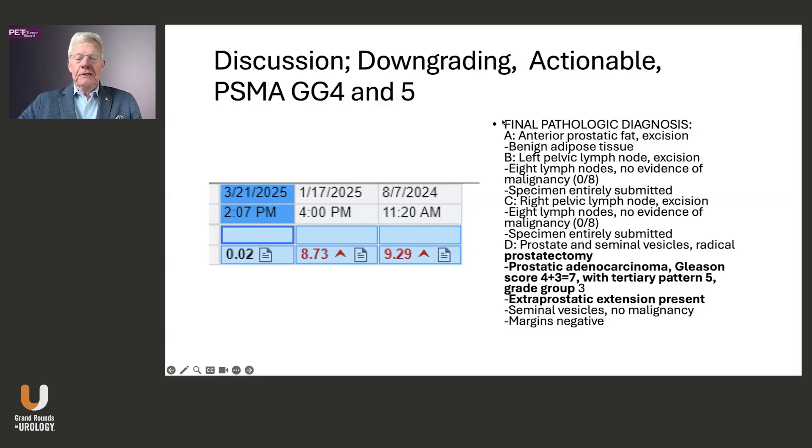Here's his final pathology: it is a 4+3=7 with some tertiary 5, Grade Group 3. He did have extraprostatic extension.